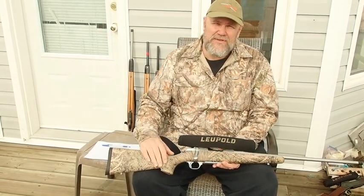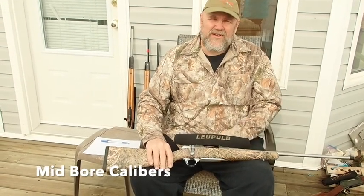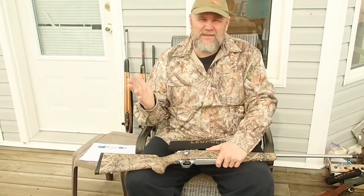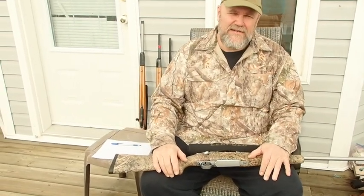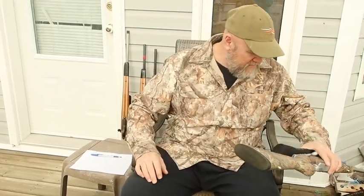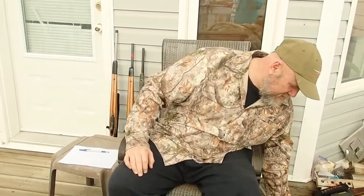There's something about these mid-range calibers that really haven't caught the imagination of people. Even though to me, living here in the Yukon, they may be the most useful for everything from caribou to moose and bison that you could buy. They just don't seem to sell, except maybe the .338 Winchester is the only one that really caught fire.